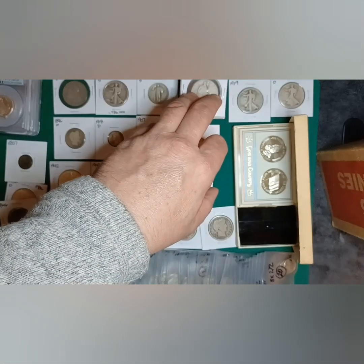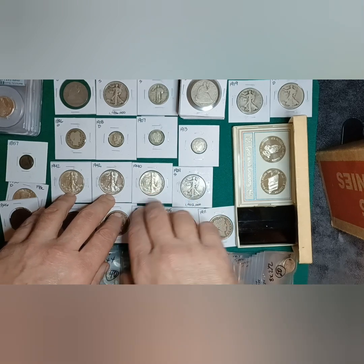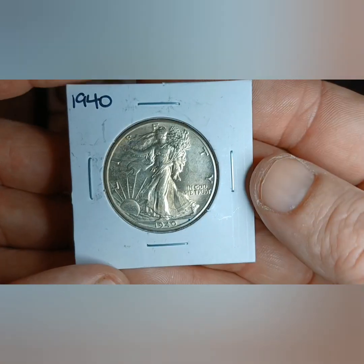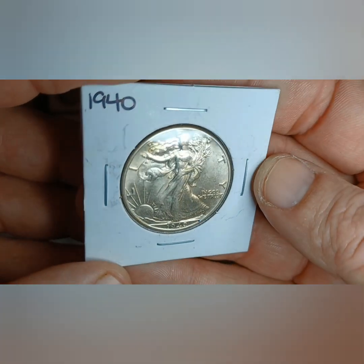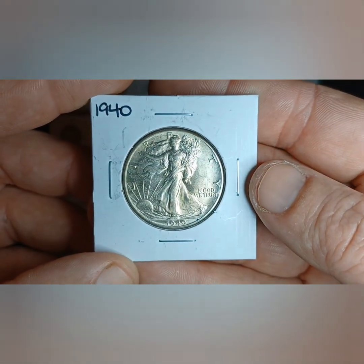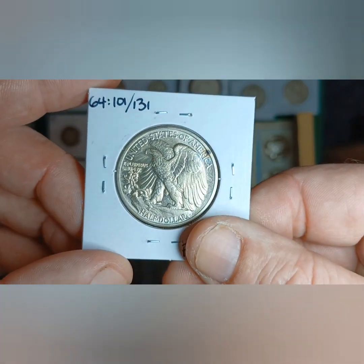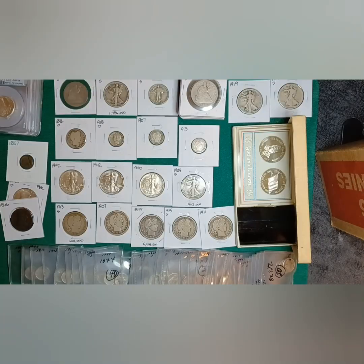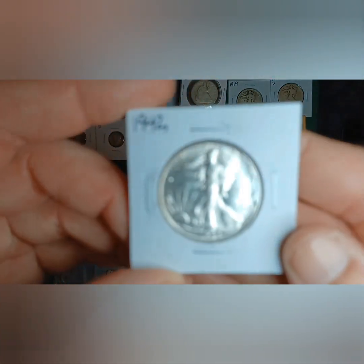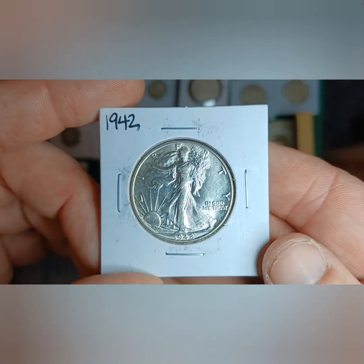Some of the nicer Walking Liberties I got — not so much that one, but these three here. Look at this — that thing is in beautiful condition. 1940, and then I got a couple of 1942s, both in about the same condition, real nice.